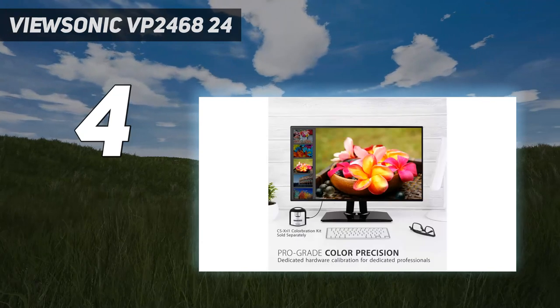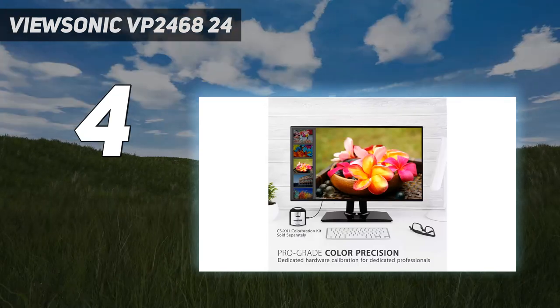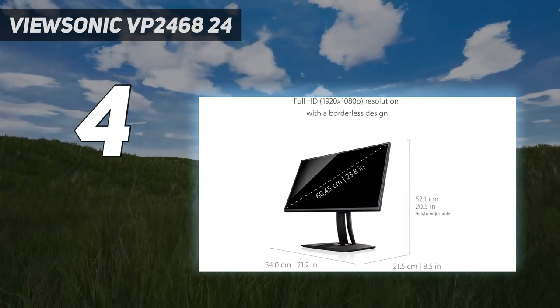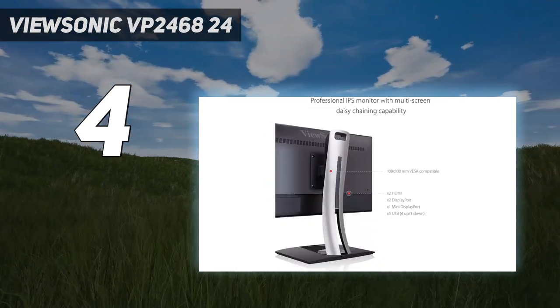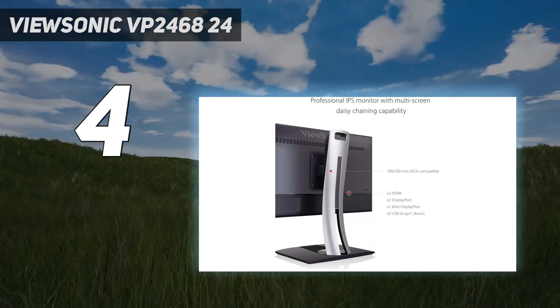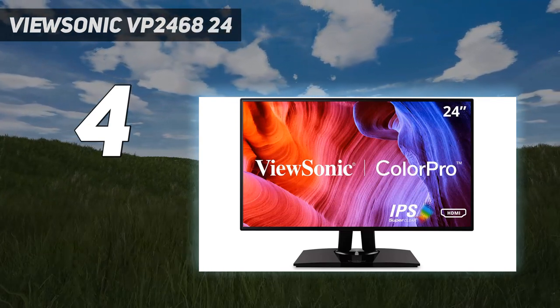The ViewSonic VP2468 is a 24-inch IPS display with a frameless digital canvas. This comprises an ultra-thin bezel frame that gives it a fashionably slim-profiled and lightweight display. This black display is held in place by a sturdy stand that provides a 26-degree tilt range and height range of about 5 inches. It also lets you rotate the panel up to 90 degrees for vertical viewing.